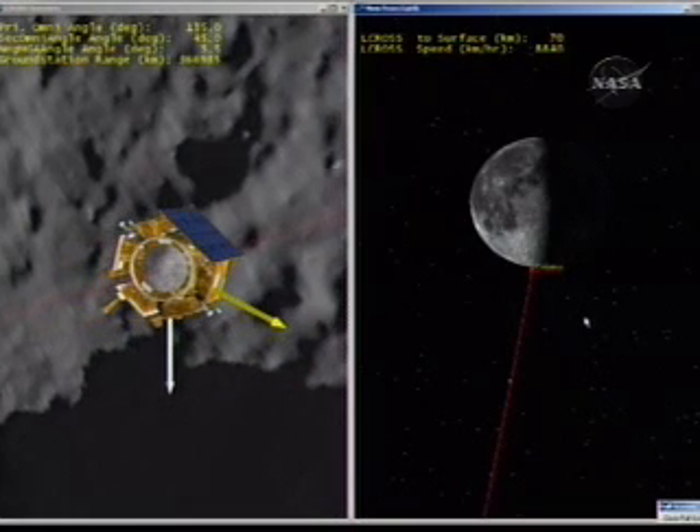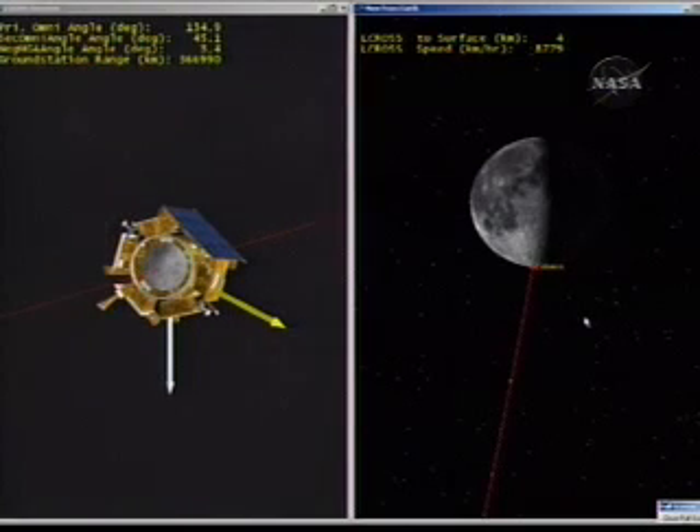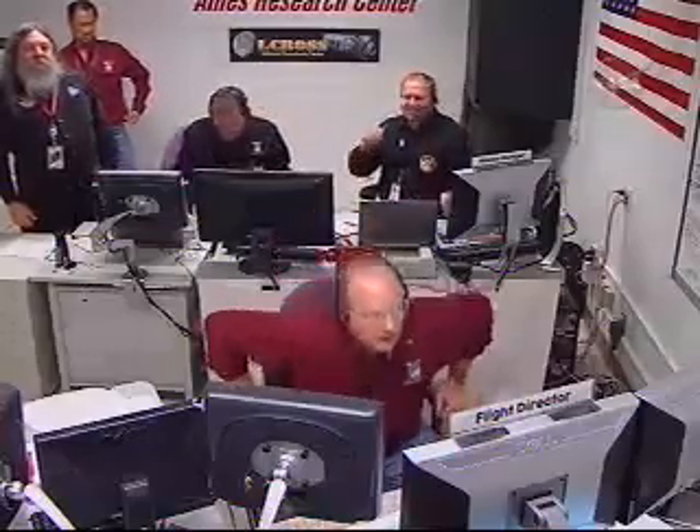Stand by for shepherding spacecraft impact. The very last seconds of the shepherding spacecraft trajectory as it approaches the lunar surface. We are seeing very small craters within the crater. We confirm a thermal signature of the crater in our mid-infrared cameras. Over. Copy, science. We just received flight shepherding spacecraft impact. Stations report LOS. The ground stations at Goldstone just reported a termination of signal. Last packet: 113535.054 seconds. The shepherding spacecraft has hit the surface of the moon, and this marks the end of the LCROSS flight mission.